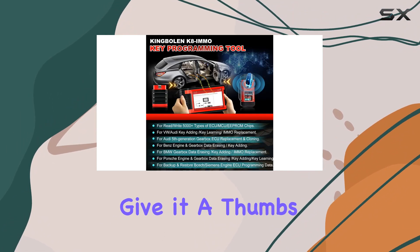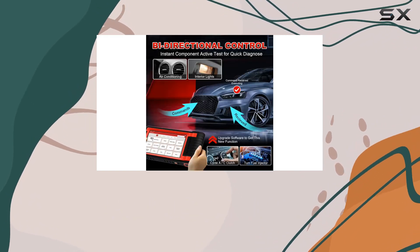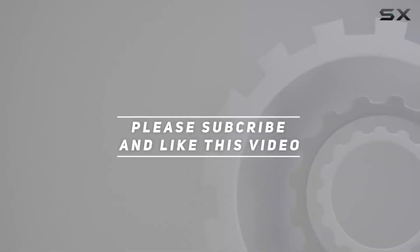If you found this helpful, give it a thumbs up, and don't forget to subscribe for more in-depth reviews. Until next time, happy diagnosing. Check out the video description for the updated price, and thank you for watching.